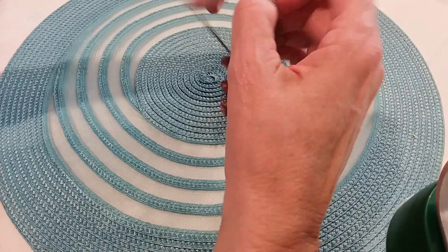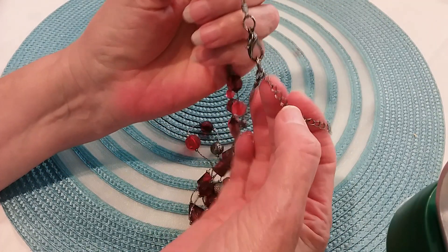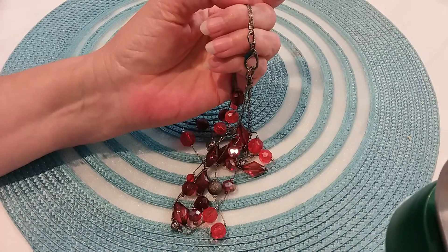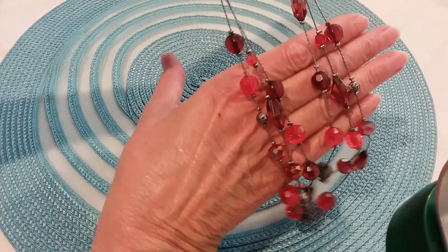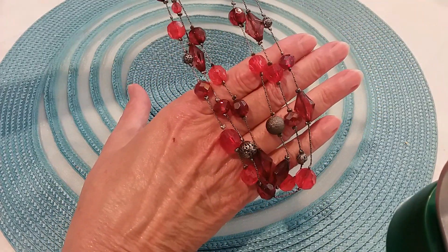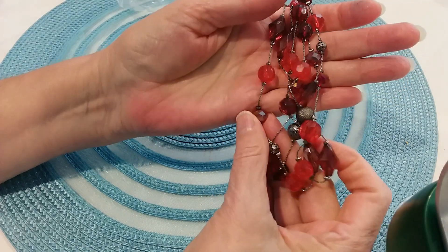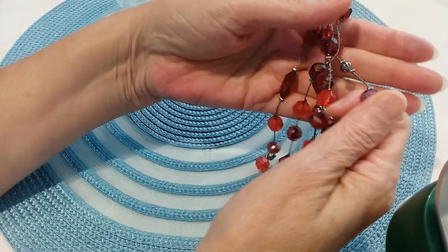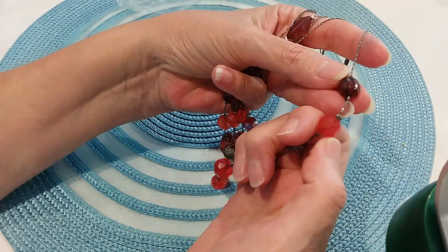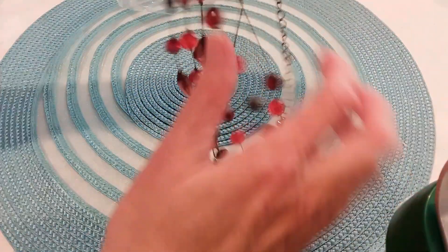And then we have a necklace done in a gunmetal color with a large lobster claw clasp. It has an extender with a bead and it's three-stranded with pretty colored beads. I believe some are acrylic — these feel cold so they're glass — and then you have metal filigree beads as well, so you have a nice mix of beads on here.